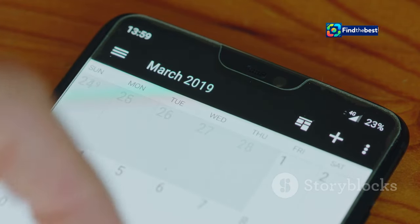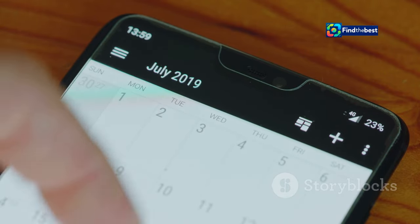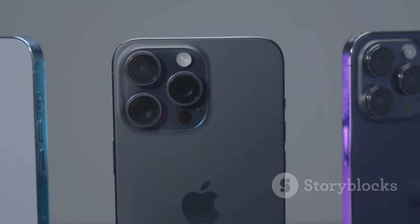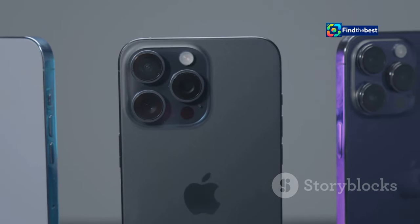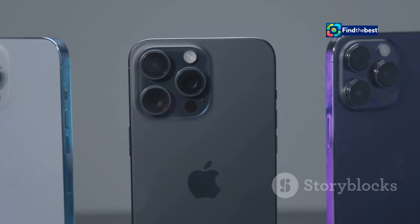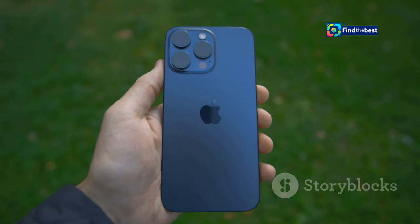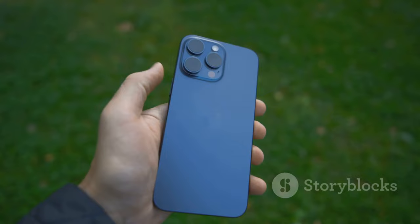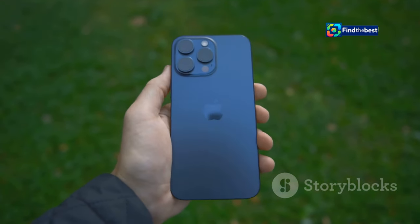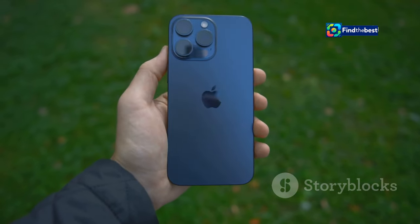It's that time of year again. The excitement is palpable as tech enthusiasts and Apple fans alike eagerly anticipate the latest innovations. Apple has just unveiled iOS 18, the latest and greatest version of their mobile operating system. This new release promises to redefine the way we interact with our devices, arriving alongside the highly anticipated iPhone 16. iOS 18 is packed with exciting new features and improvements, and the synergy between the new hardware and software is designed to offer an unparalleled user experience.